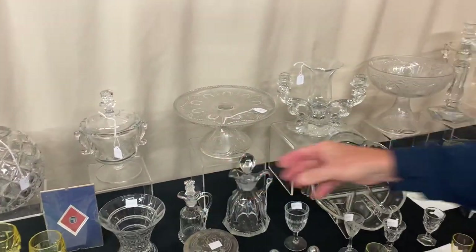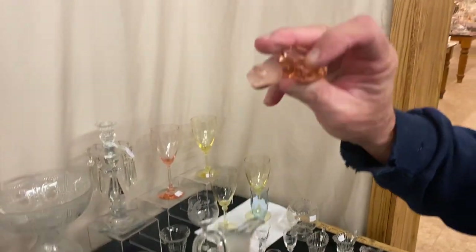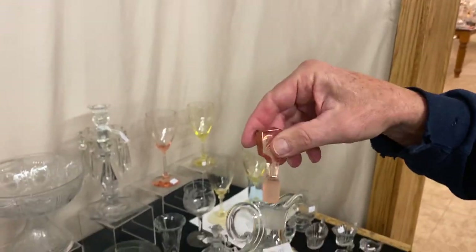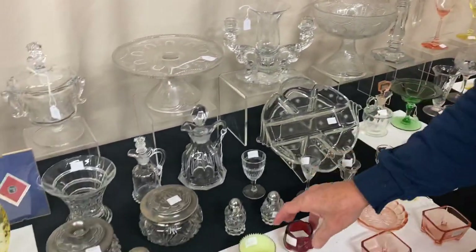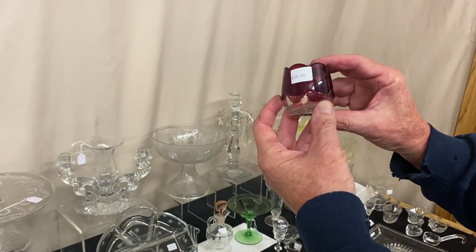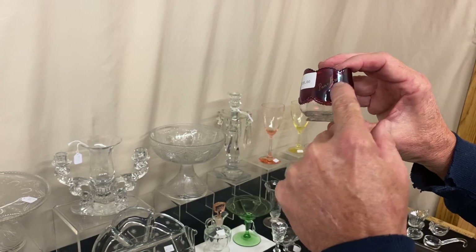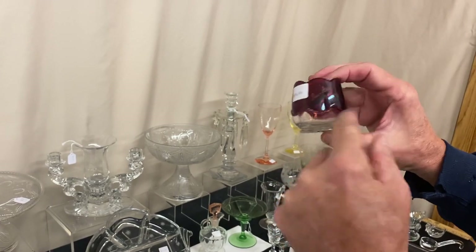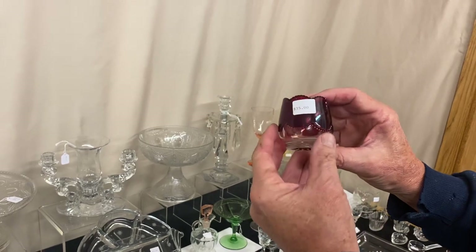Going back to the Queen Anne Cruet — I forgot to mention: take the stopper out and the stopper does have a few little bruises and chips on the bottom of it — wanted to make sure we mention that. Next, we have several toothpick holders. Here we have a Beaded Swag toothpick holder souvenir — it says Pan Am 1901 Buffalo. I think that's the Pan American Exposition in Buffalo, New York. Nice little souvenir piece, and with that added bonus it's $35.